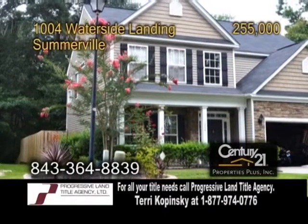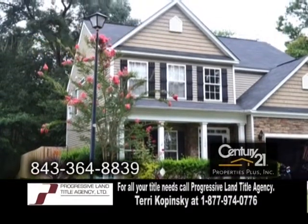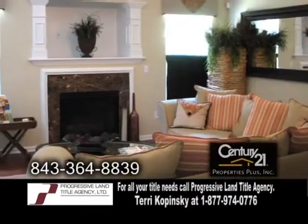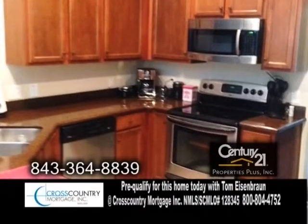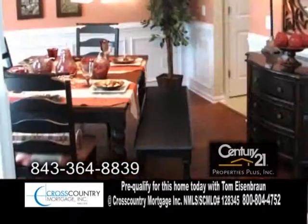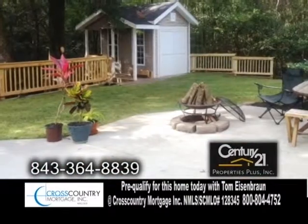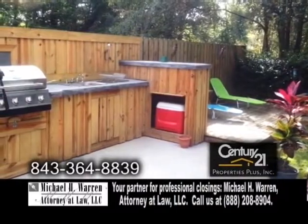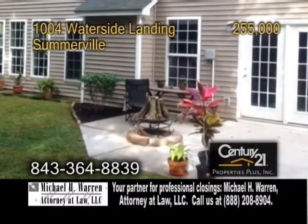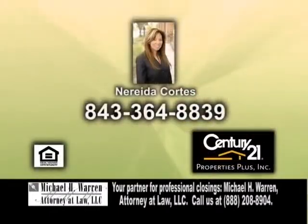A gorgeous two-story home in Summerville. This home features four bedrooms and two-and-a-half baths. The living room offers hardwood flooring and a fireplace. The kitchen has granite countertops and ceramic tile flooring. Off the kitchen is the formal dining room with hardwood floors. The fenced backyard has a shed and a grill with built-in cabinets. For more details on this home located in the Dorchester II School District, contact Nareda Cortez.